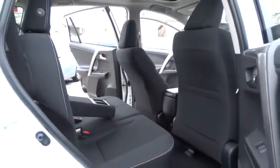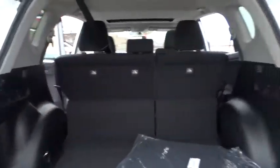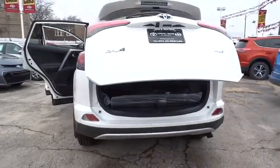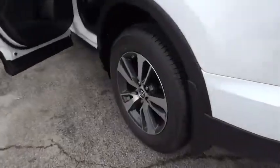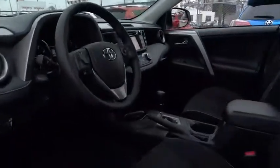Here are some of this vehicle's great options: keyless entry, stability control, traction control, steering wheel audio controls, backup camera, anti-lock braking system, power lift gate, moonroof, leather-wrapped steering wheel, Bluetooth, power steering, driver airbag, adjustable steering wheel, cruise control, four-wheel disc brakes, climate control, FWD, rear defrost, AM-FM stereo radio, CD player.